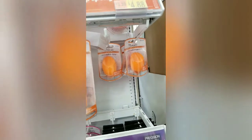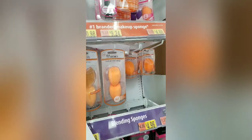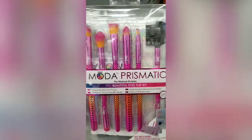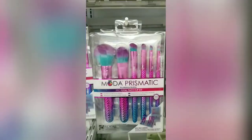These two sponges are $9.24, so they're not real cheap — one of them is $4.88 — but it's still a lot better than the ones that are ridiculously priced. Then these brushes are kind of interesting. These are called Moda Prismatic, a seven-piece set, and it's not cheap at $17 bucks. It's really pretty but I don't really know much about how it's going to work.